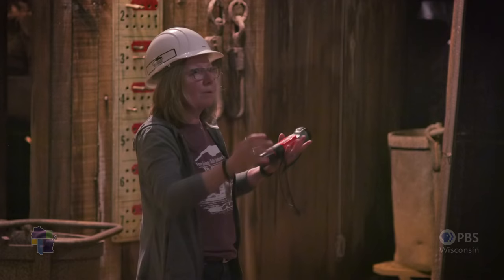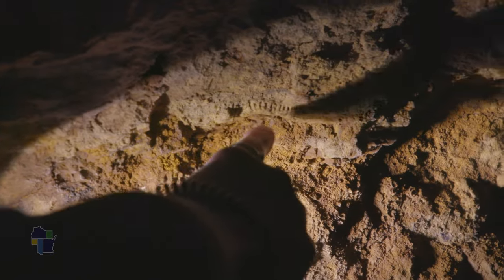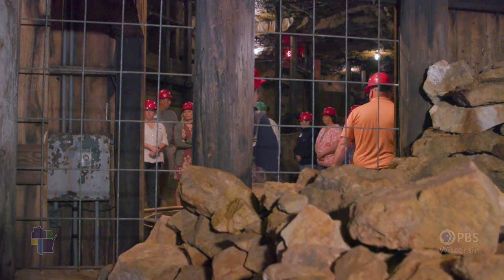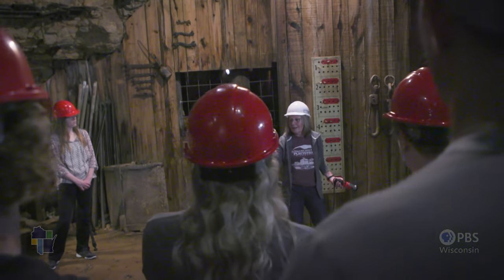For Heidi, the mine tour evokes a sense of community, a sense of place, and a sense of the past. That's the side of Receptaculites. I think one of the things that's unique is that we're still able to get a glimpse of the past. I want them to pick up on how important the mining in this area was to the formation of our community here.